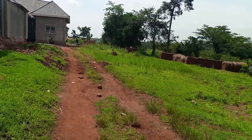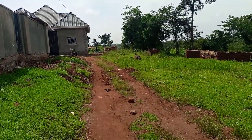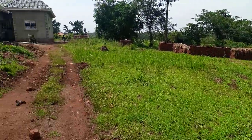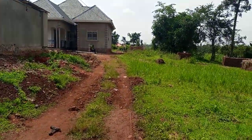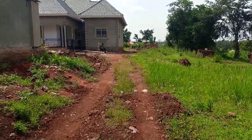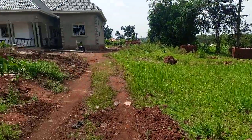Welcome dear viewers, this is Legit Property with a new plot on site — quick sell, hot deal. This plot is a hundred by seventy-five with a clean land title on the table.